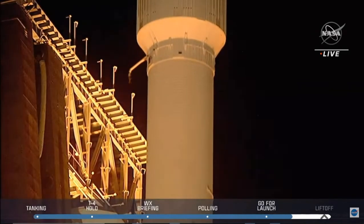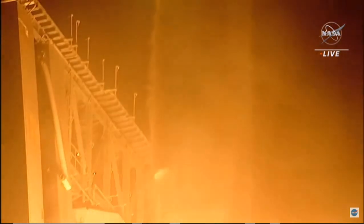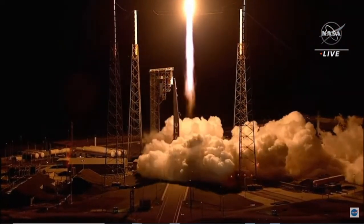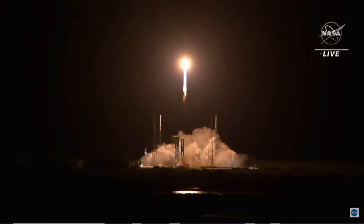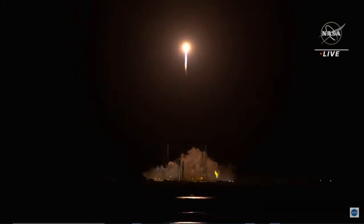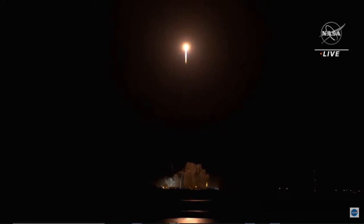Liftoff. Atlas 5 takes flight, sending Lucy to uncover the fossils of our solar system. Tower clear. RD-180 propellant utilization has gone to closed loop control. The vehicle has begun its pitch, yaw, and roll maneuver.